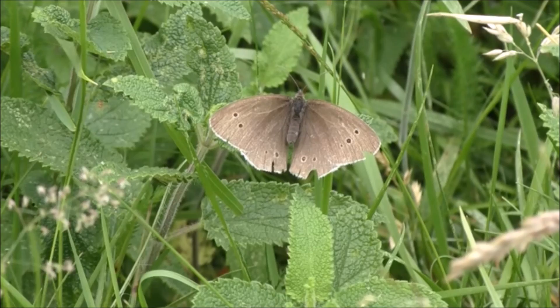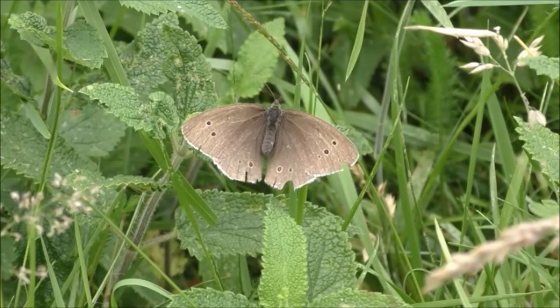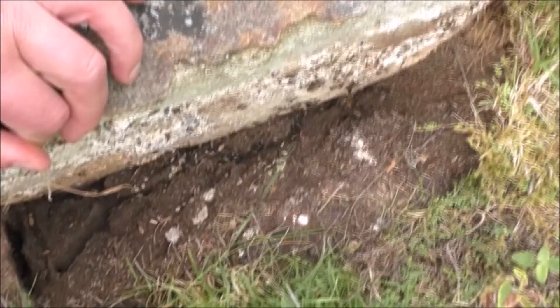Unfortunately I have to confess I don't know what this butterfly is called - I think it's possibly a meadow brown - but if anybody's an entomologist out there, you'll be able to tell better than me.